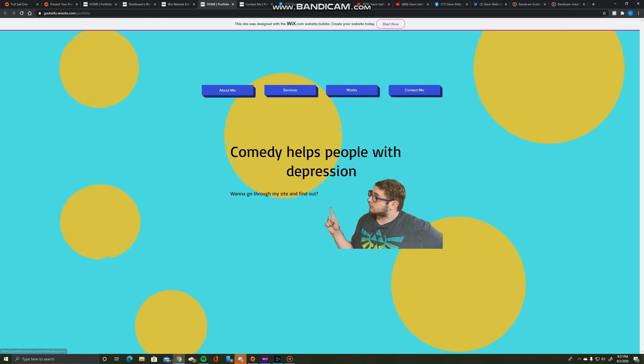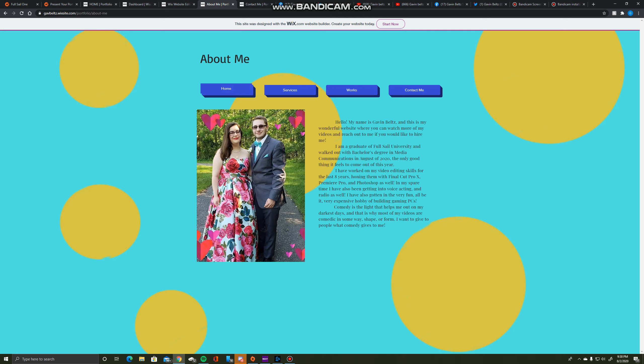I also changed my home page, which was pretty nice. The biggest thing that I changed was my about me page — I went through and completely redid it, adding more stuff that I've had on my resume compared to what I did before. I added that I build gaming PCs and that I've honed my skills with Final Cut Pro, Premiere Pro, and Photoshop as well.